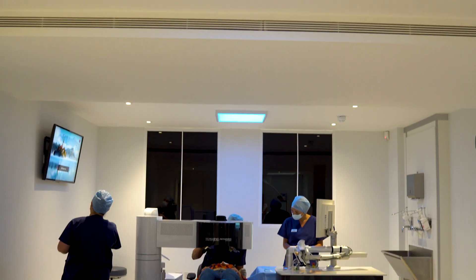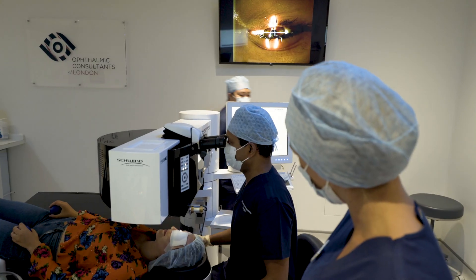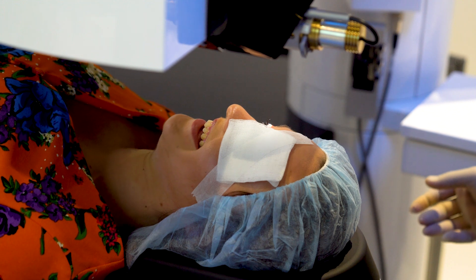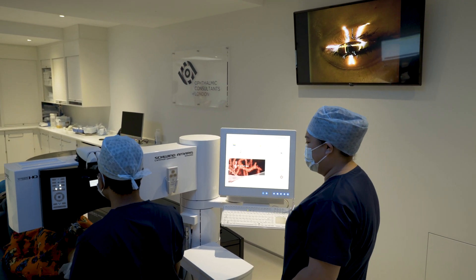At Ophthalmic Consultants of London, we use the laser in two ways. We can remove the surface layer of the cornea and reshape the bulge that you get in keratoconus — a procedure called PTK. We can also use the more sophisticated wavefront-guided technique to try and improve the overall vision and optics of the cornea, combined with cross-linking.